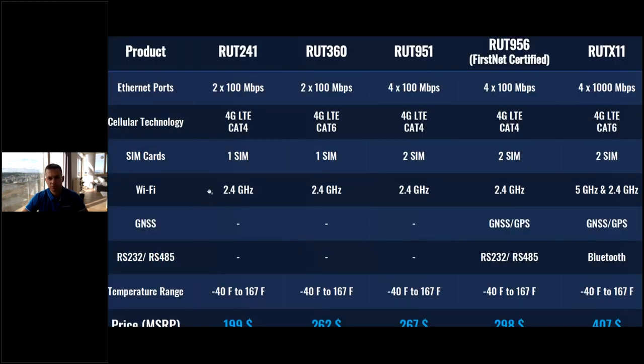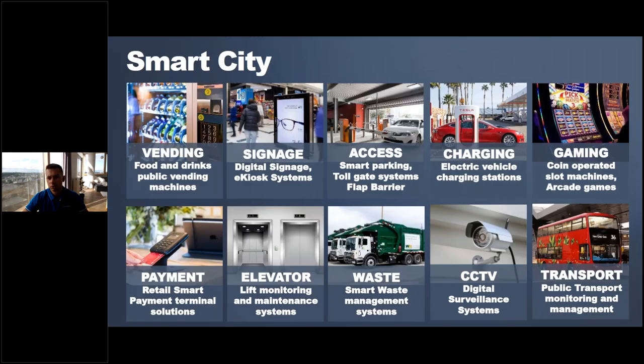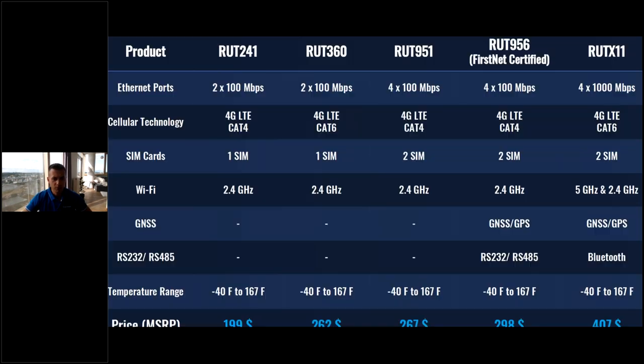The logic is simple: the more functionalities, the higher the price. Now jumping into the use cases — four segments we break it down into: smart city applications, industrial automation, vehicle connectivity, and enterprise. If there are any questions on the hardware, we can address those now; otherwise we'll move on to use cases.